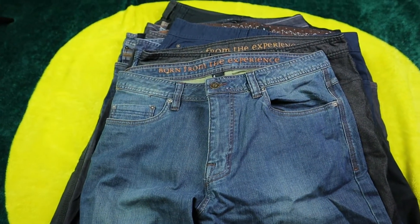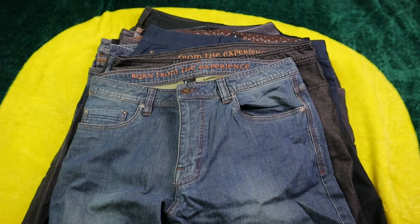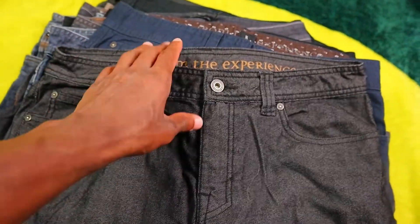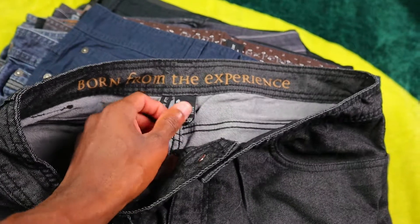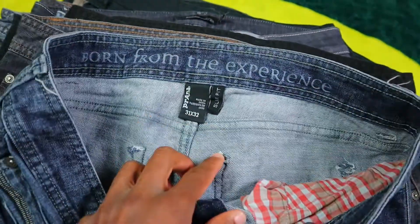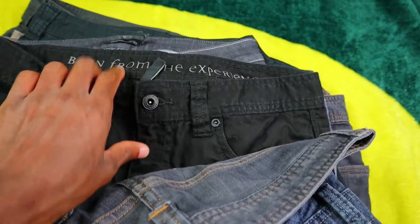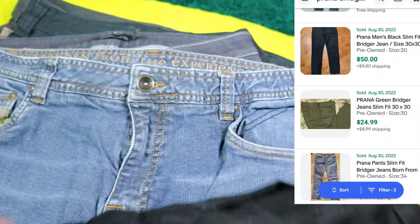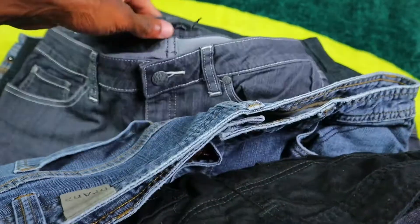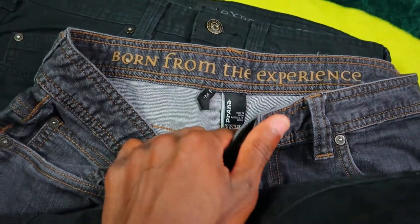I only paid like 60 bucks for all these, which is absolutely crazy, because if you shop at the retail stores out here in Portland they're usually trying to hawk just one pair of these Prana jeans for like $15 to $20. Found a whole lot of them, and the jeans are usually some of the best sellers. Got quite a bit right here and they look for the most part in brand new condition — barely been worn. Got some blue ones, I think these are like the Bridger jeans, slim fit, and the same kind in the black colorway. Online you can usually sell these somewhere between like $30 and $45.